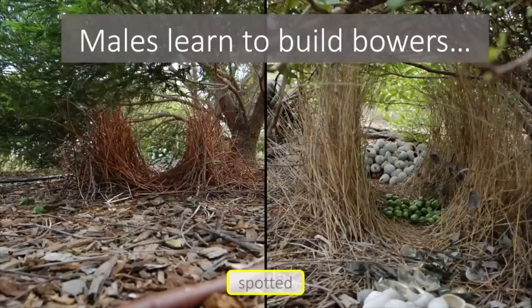On the right hand side here we have a bower built by an experienced spotted bowerbird. It's got two parallel walls made of dried grasses, some green berries in the middle of the bower and piles of snail shells at either end of the bower.